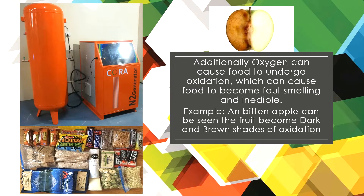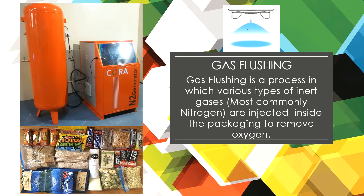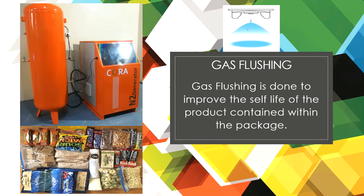Additionally, oxygen can cause food to undergo oxidation, which can cause food to become foul-smelling and inedible. For example, an unbitten apple can be seen to become dark brown — shades of oxidation. Gas flushing is a process in which various types of inert gases, most commonly nitrogen, are injected inside the packaging to remove oxygen and improve the shelf life of the product contained within the package.